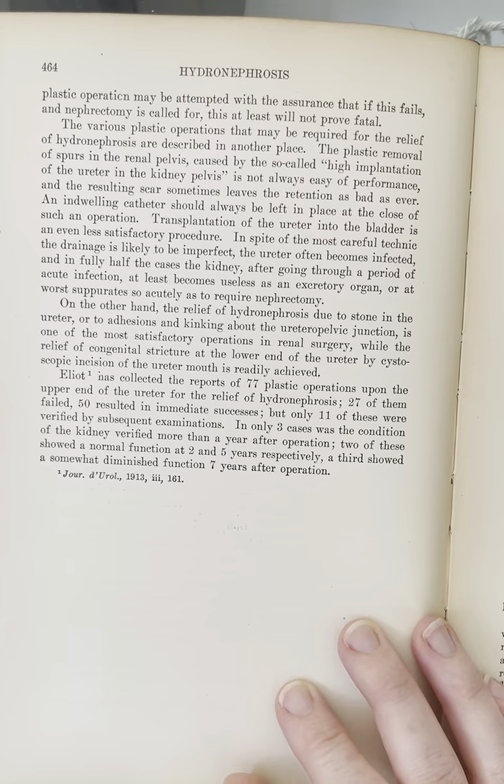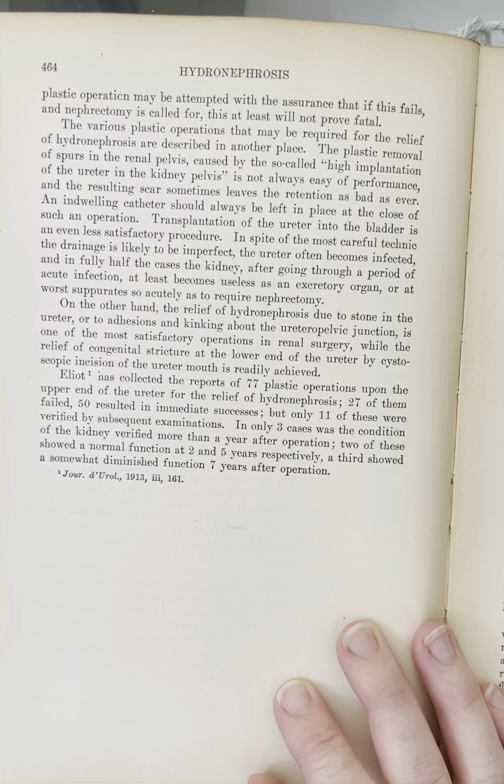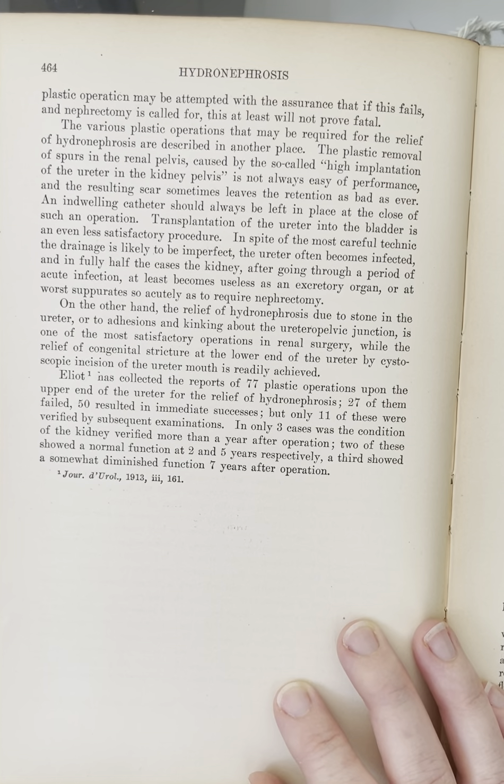Transplantation of the ureter into the bladder is an even less satisfactory procedure. In spite of the most careful technique, the drainage is likely to be imperfect. The ureter often becomes infected, and in fully half the cases, the kidney, after going through a period of acute infection, at least becomes useless as an excretory organ, or at worst, suppurates so acutely as to require nephrectomy.